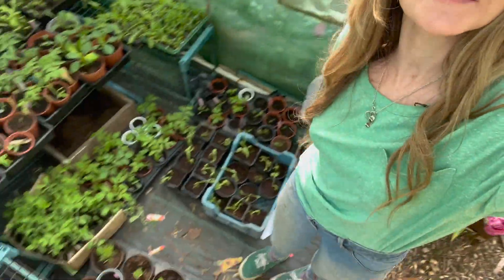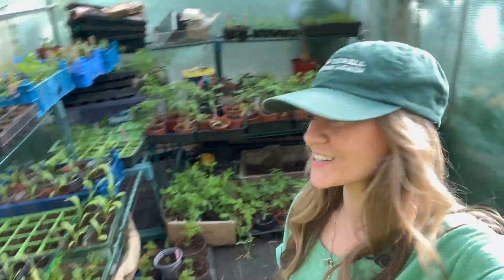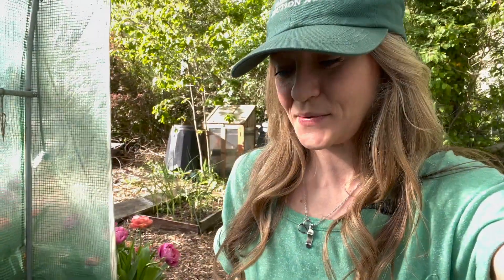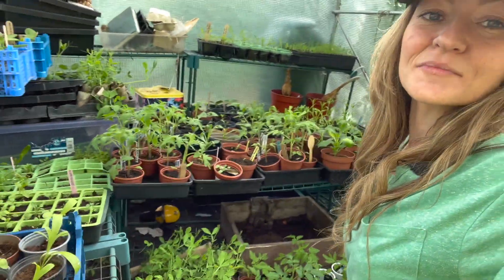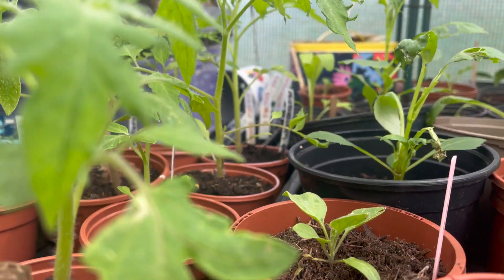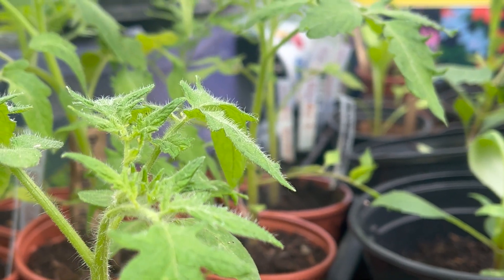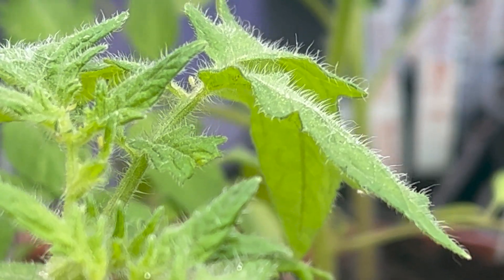The polytunnel is looking pretty chock-a-block in here — there's lots going on. Everything's looking pretty lush, although yesterday I spent two hours in the evening hand-picking aphids off each and every single one of my tomato plants. I've got about 50 tomato plants in here and about 10 or 15 dahlias, and the aphids got to each and every one of them. I can still see a few little guys hanging out in the leaf crevices — I'm going to crush them now.